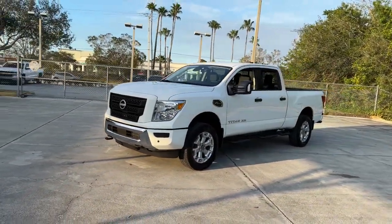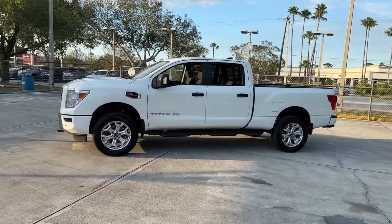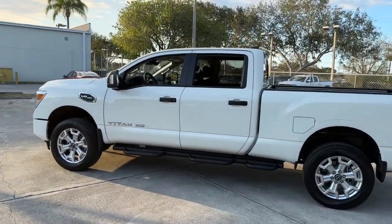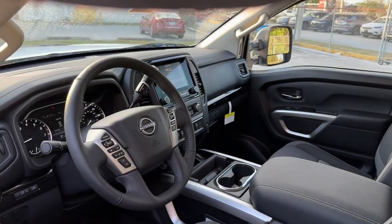These are just some of the great options this vehicle comes with: lane departure warning, keyless entry, backup camera, adaptive cruise control, heated mirrors, four-wheel drive, keyless start, satellite radio, steering wheel audio controls, and Bluetooth connection.